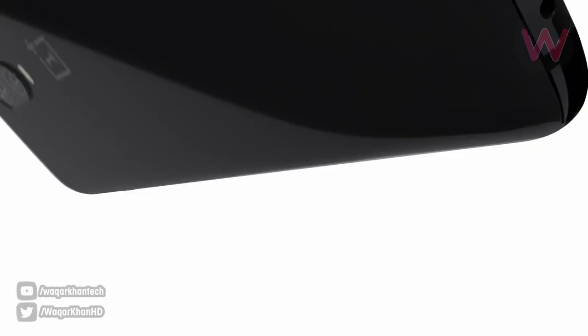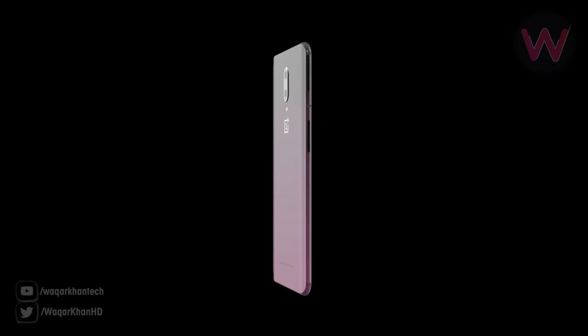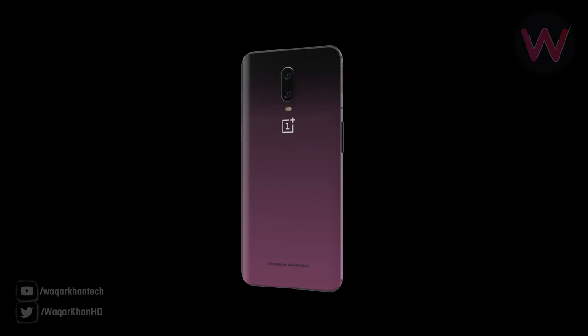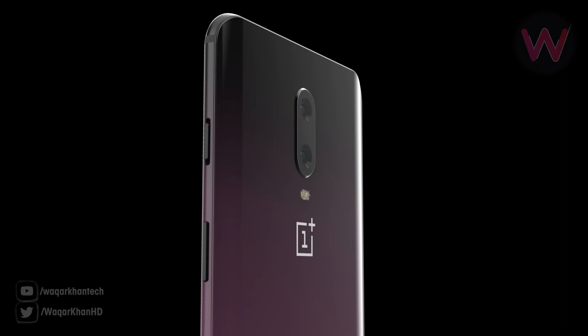The OnePlus 6T is getting a new color very soon called Thunder Purple. There is no official word from the company yet, but the Thunder Purple OnePlus 6T has been spotted on the OnePlus support page and Amazon, indicating that the new color is coming very soon.